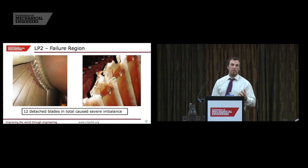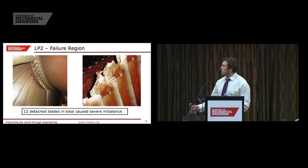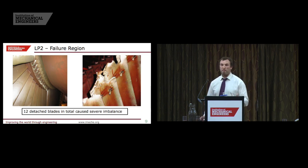Just focusing on that failure region itself, you can see here the blade that failed — and it took 11 of its adjacent blades with it. The remaining blades show what the blade tips on that particular stage look like. This shows quite clearly why there was such a huge imbalance and why the vibration levels were so high, and therefore what led to all this consequential damage that we've seen.